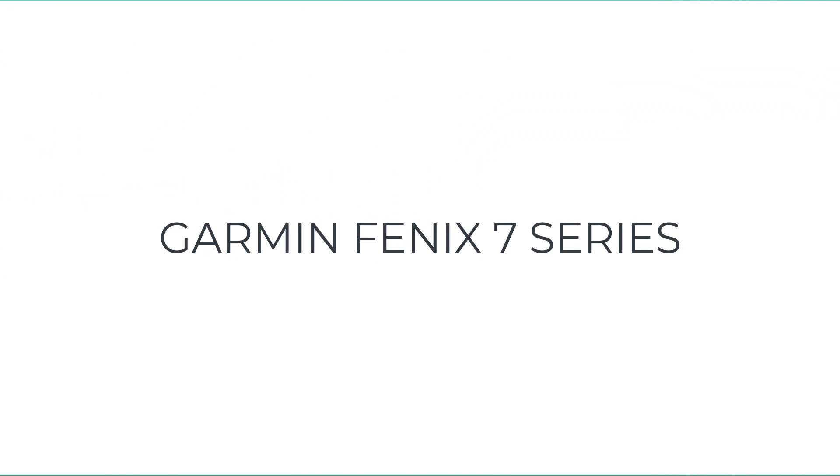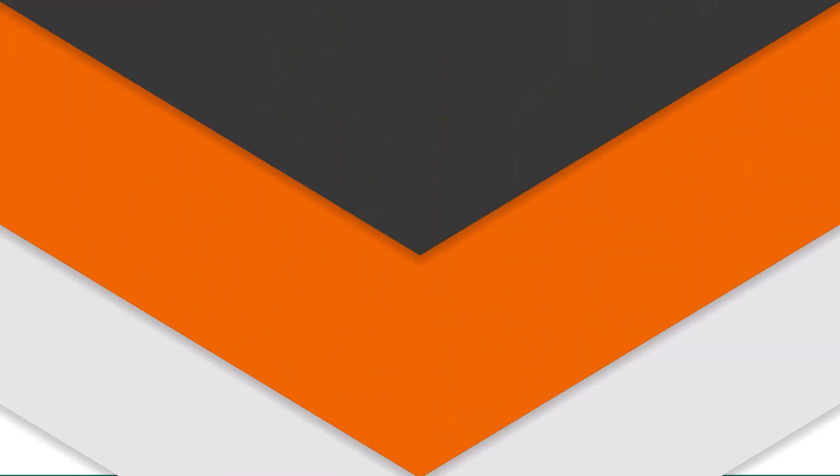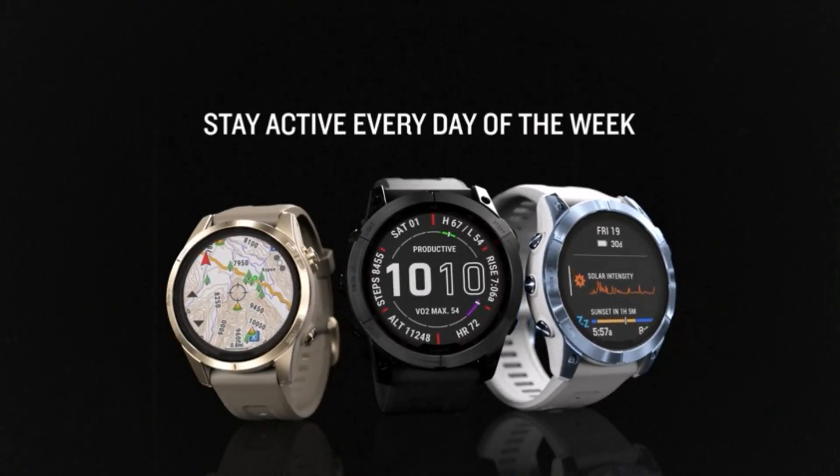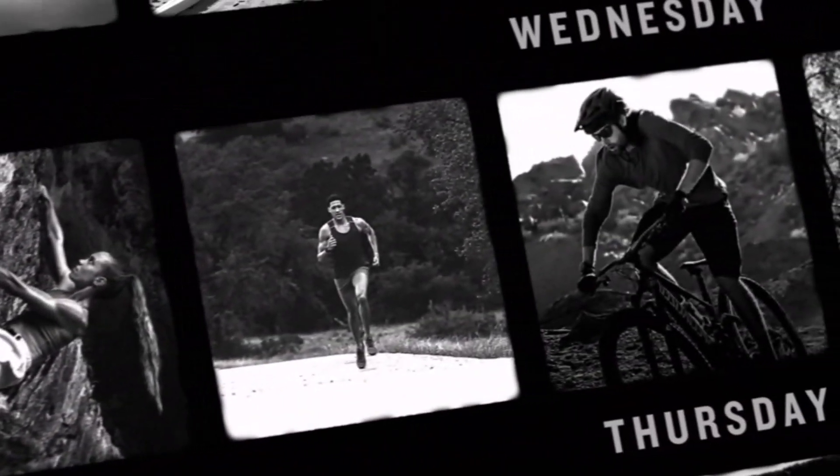Number one on the list is the Garmin Fenix 7 Series. Garmin's Fenix watches provide a ton of features in an attractive package that looks great in the office as well as on the road. The latest version, the Fenix 7, comes in a range of sizes, styles, and features.